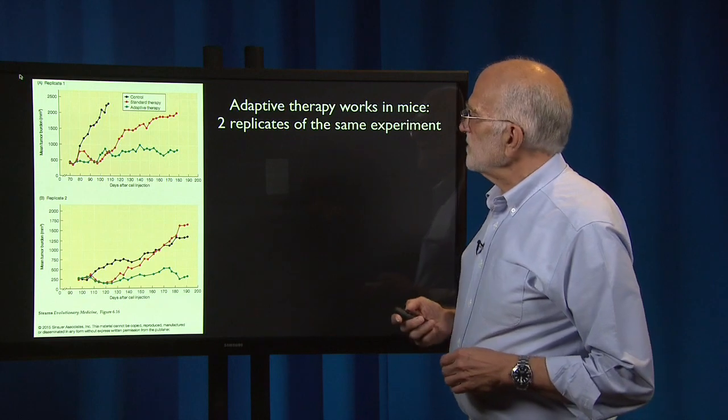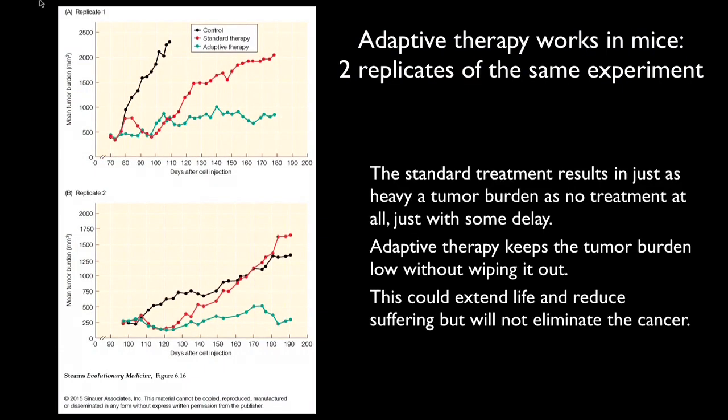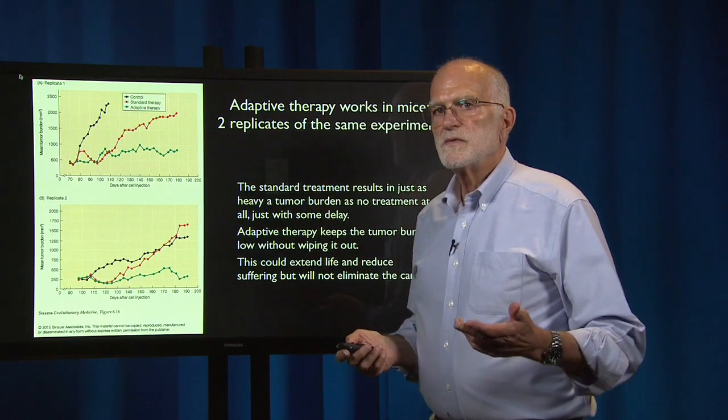Here are a couple of replicates of the same experiment in which adaptive therapy was tried in mice. In both replicates, the standard treatment — shown in red — results in just as heavy a tumor burden as no treatment at all, but with some delay. The control with no treatment is shown in black. The standard high-dose therapy causes the evolution of resistance, and with some delay the tumor burden rises to the same level as if there were no therapy at all. But adaptive therapy, shown in green in both replicates, keeps the tumor burden low. It doesn't wipe it out, but it keeps it low, which could extend life and reduce suffering — it won't eliminate cancer but could buy time for the patient.